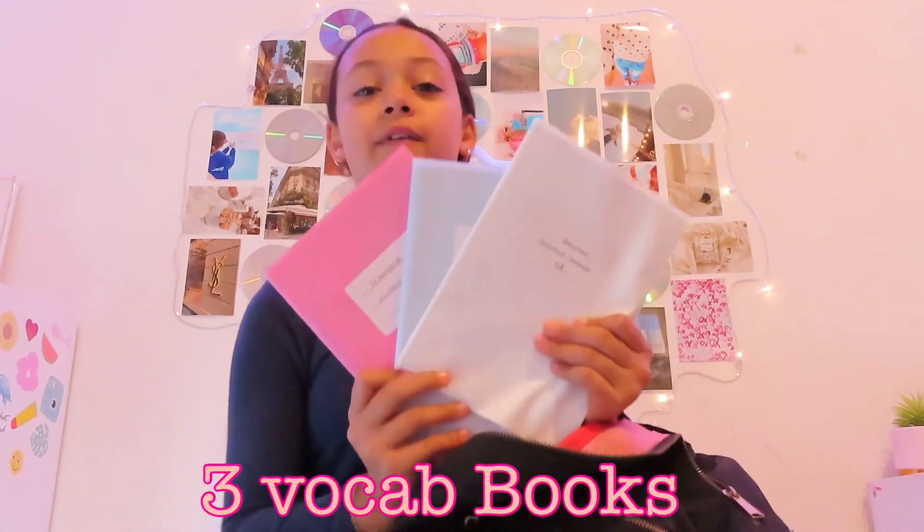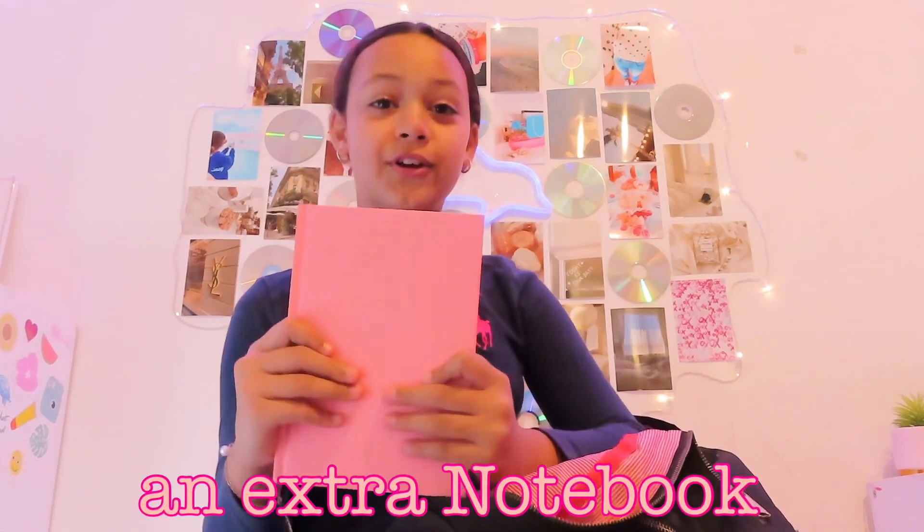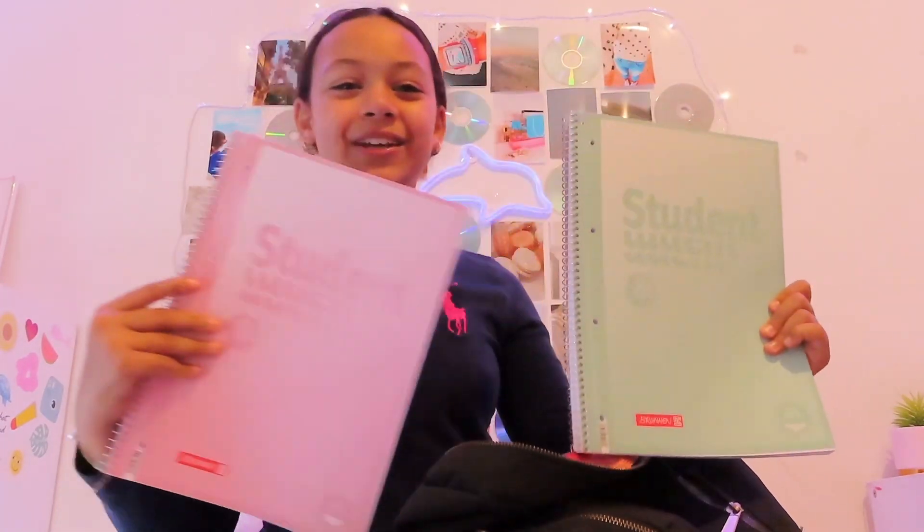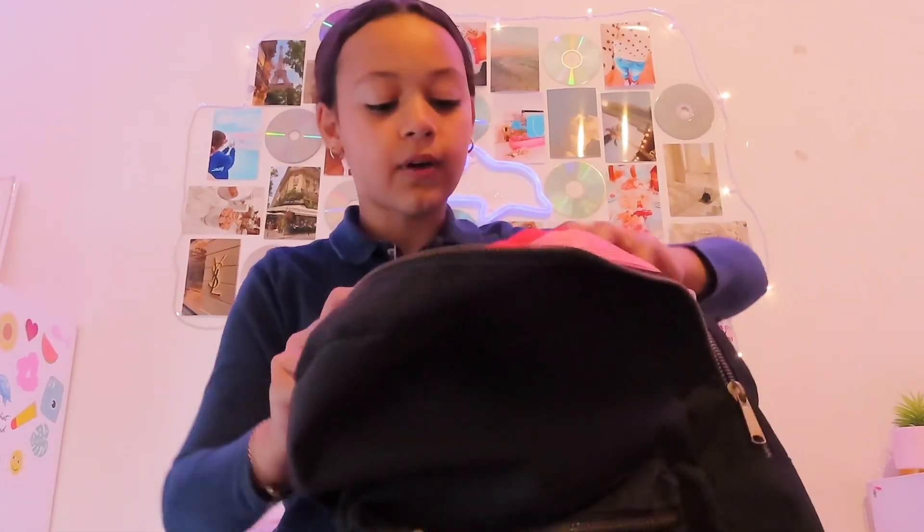Then I've got three vocabulary books — really important, my parents nearly died when they saw the cost — plus an extra notebook just to write notes. I also got two really cute pastel notebooks that I'm so happy about; I got those just yesterday.